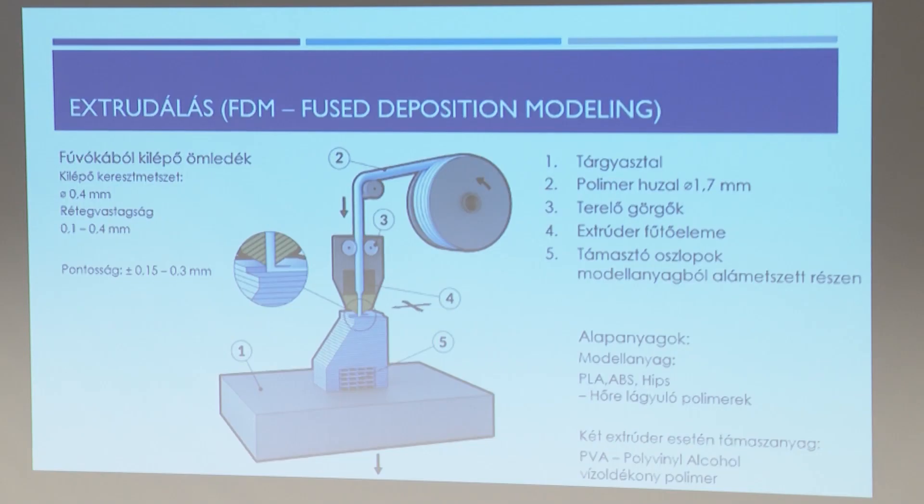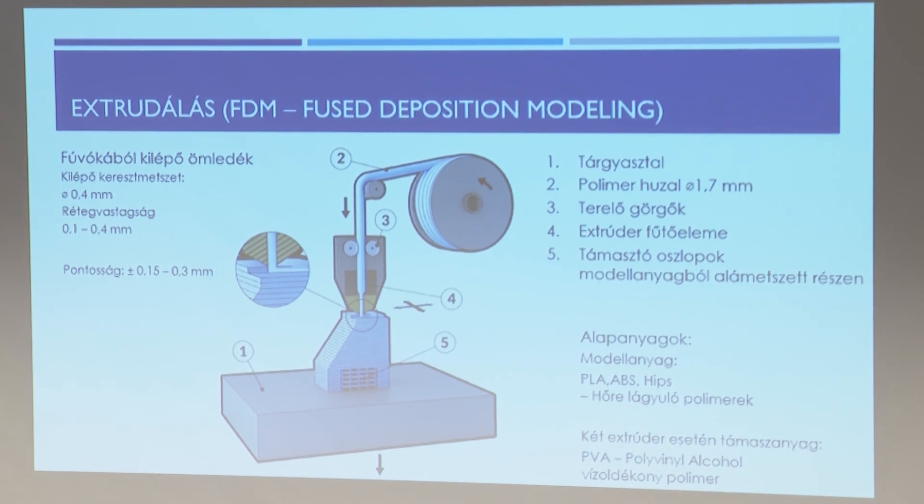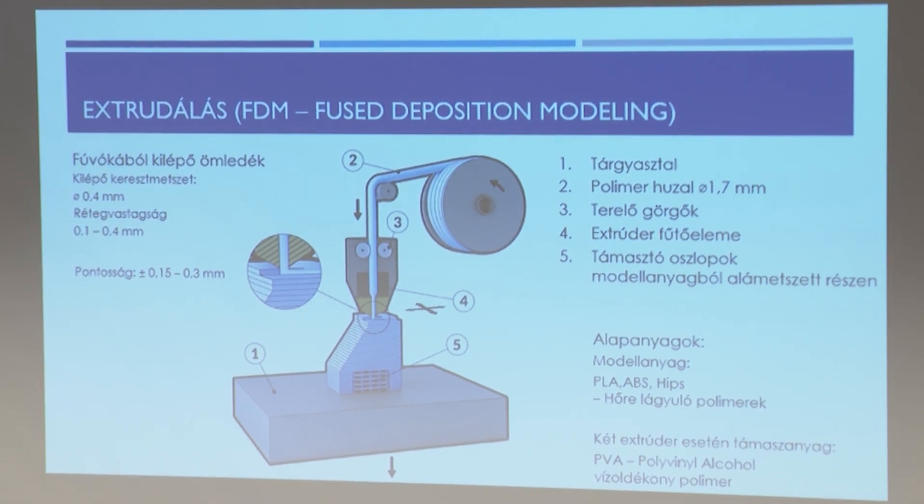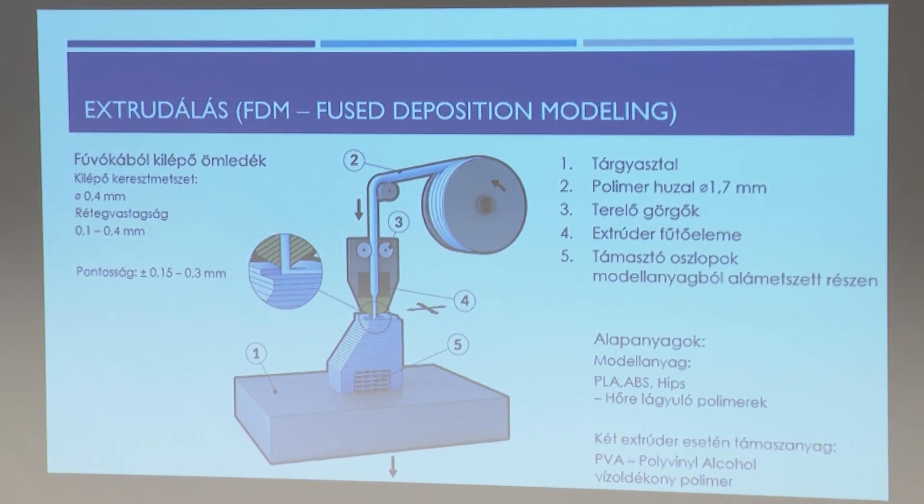Az extrudálást szeretném részletesebben bemutatni, mert ezzel lehet találkozni leginkább a mindennapi életben. FDM eljárásnak nevezik, bár az FDM elnevezés nem helyes – egy cég brand neve, és a szabadalom még kötített. Ha az FFF szót használjuk, akkor nem vétünk a szabadalmak ellen. Ez az eljárás roppant egyszerűen működik.